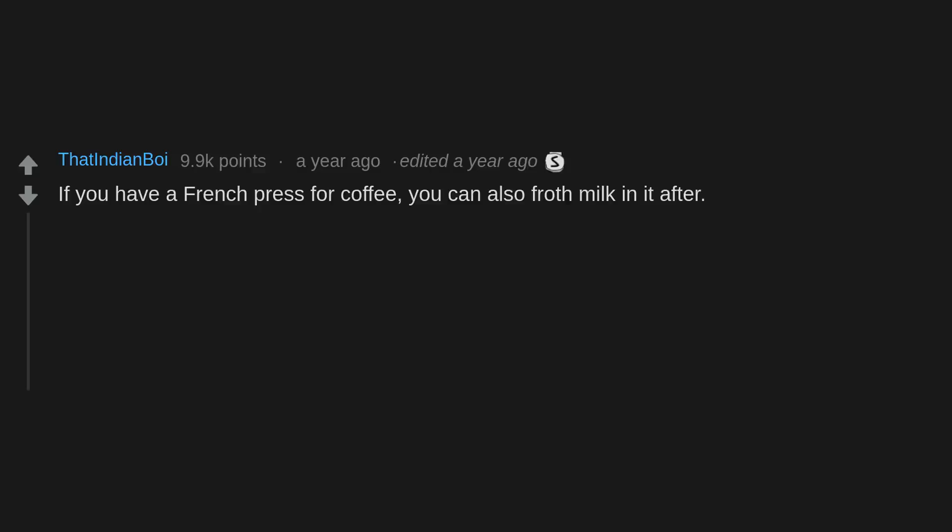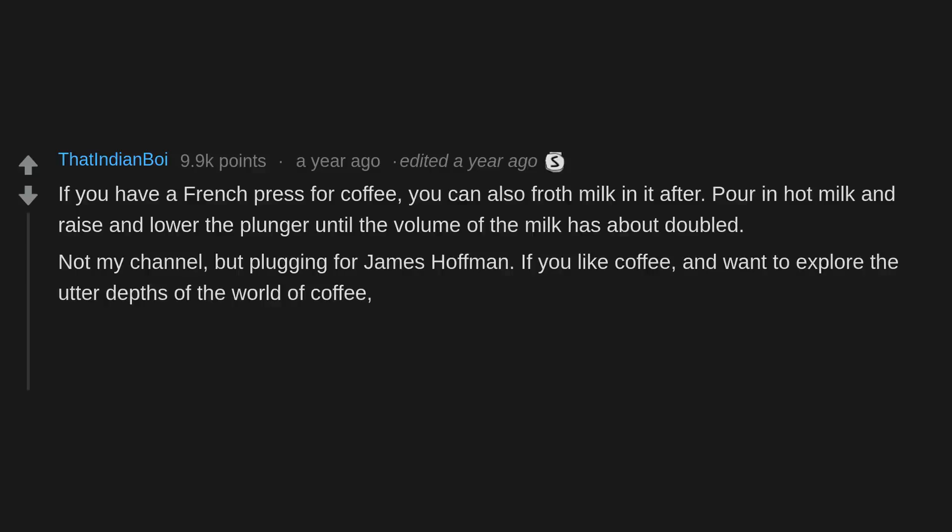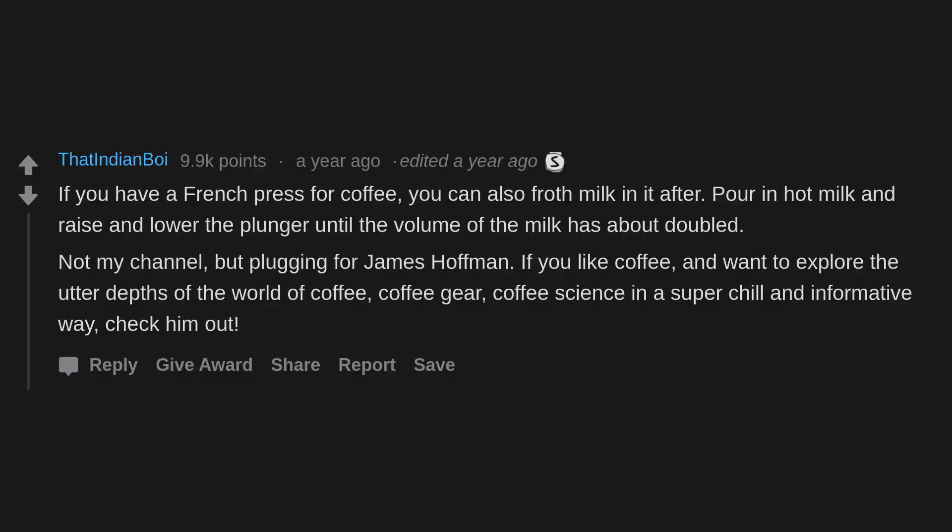If you have a french press for coffee, you can also froth milk in it — pour in hot milk and raise and lower the plunger until the volume of the milk has about doubled. Not my channel, but plugging for James Hoffmann — if you like coffee and want to explore the utter depths of the world of coffee, coffee gear, and coffee science in a super chill and informative way, check him out.